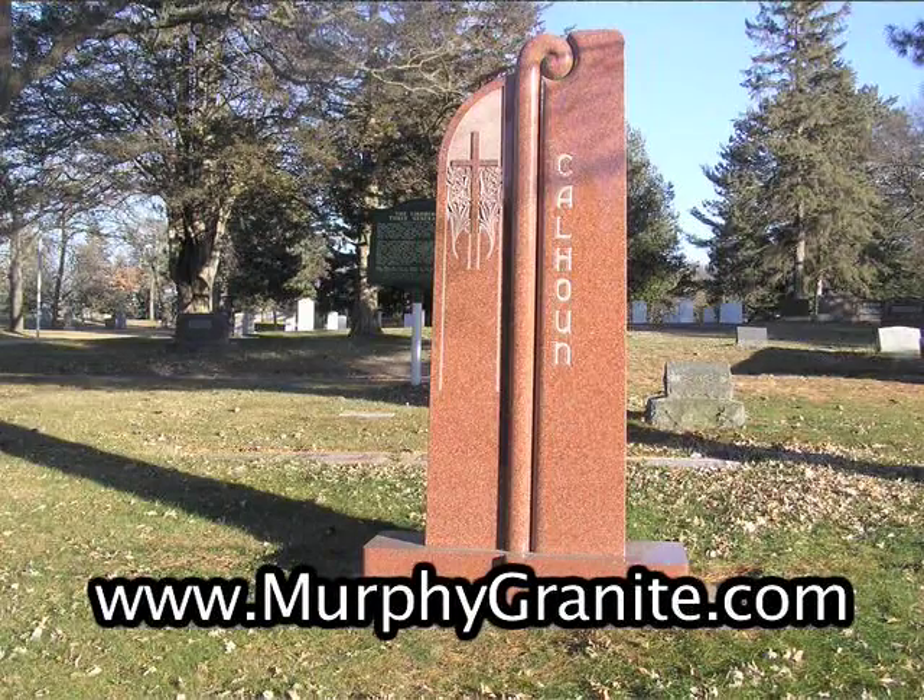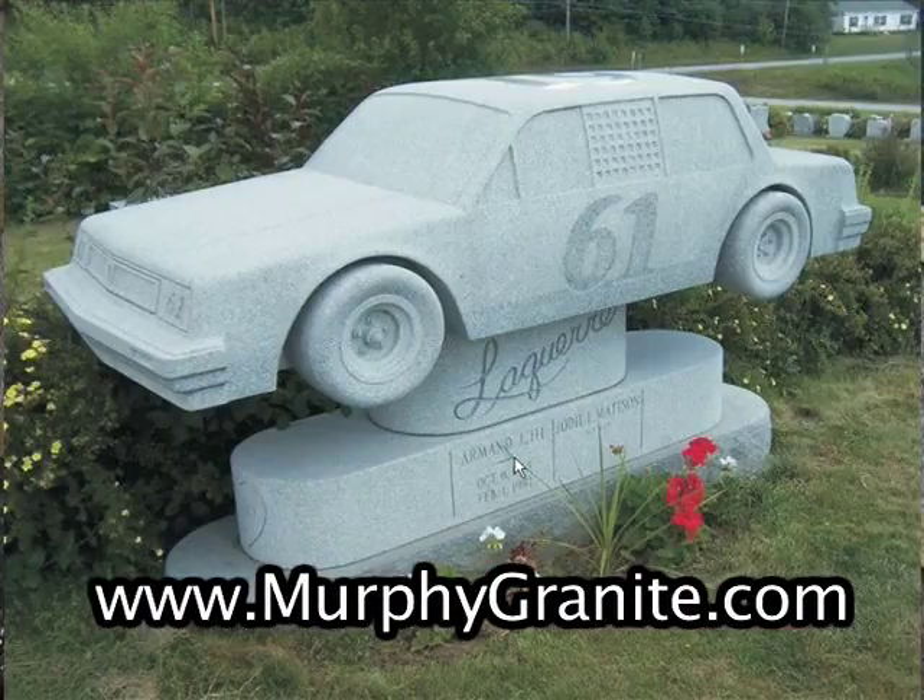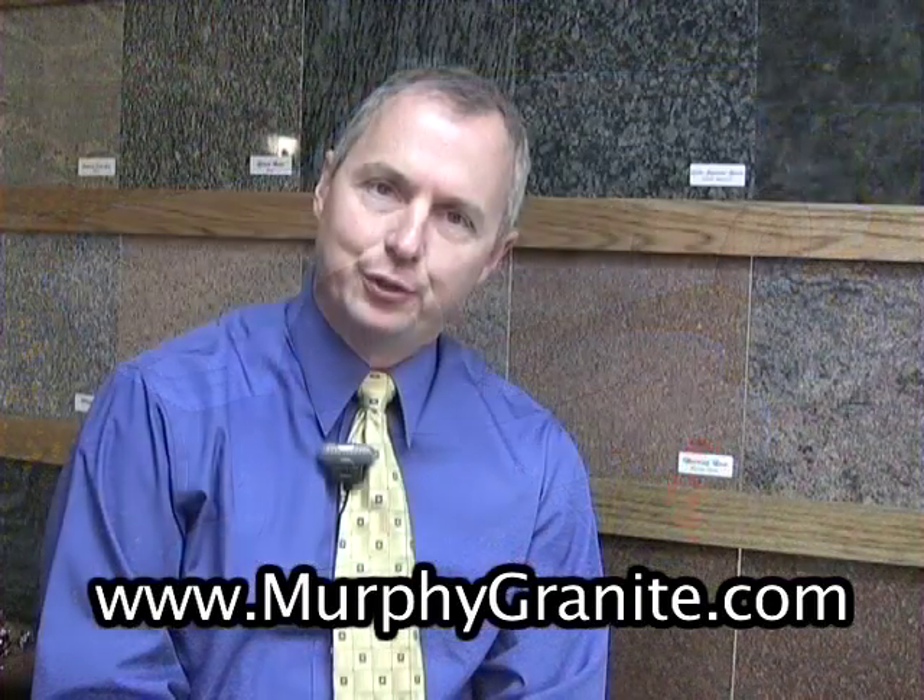Expressing your story that you want to convey into your memorial can take many different forms. You can express it through color, size, shape, finish, lettering, or design. What I'm going to provide you with is a quick overview of those expressions and the way that you can take those memories and put them in stone.